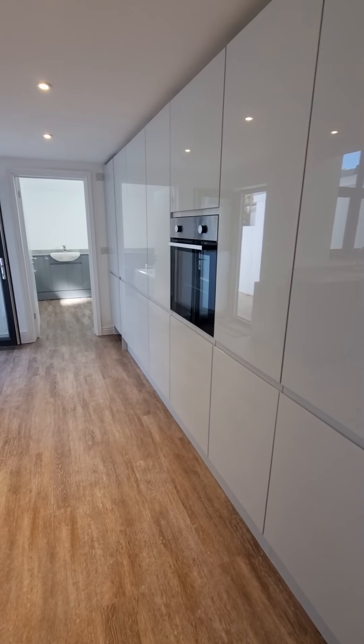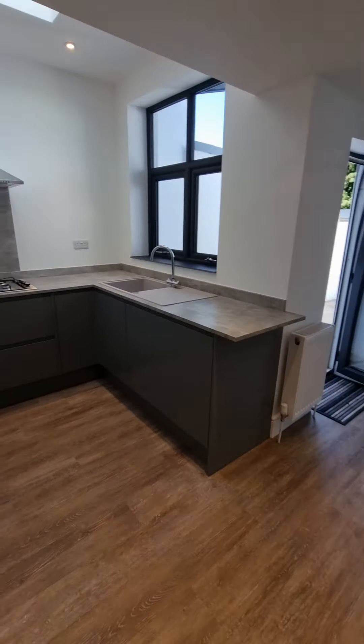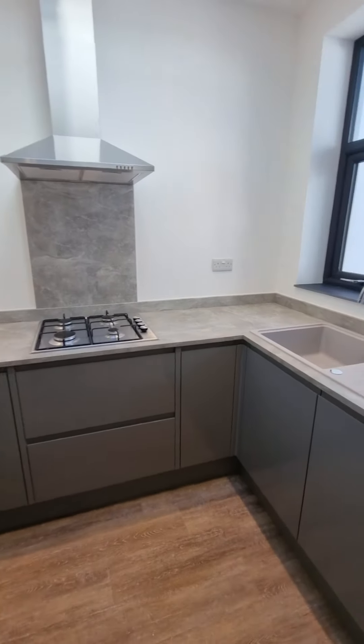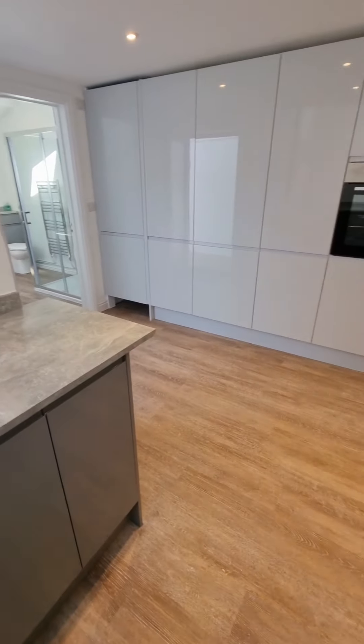High-gloss, fully-fitted kitchen with plenty of storage. We've gone for that two-tone look as well, which is very, very in at the moment.